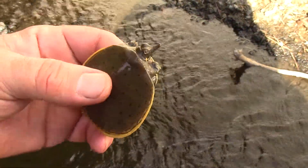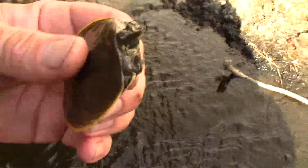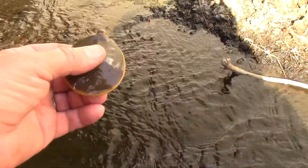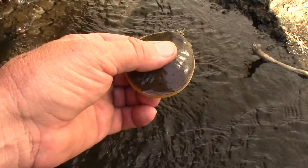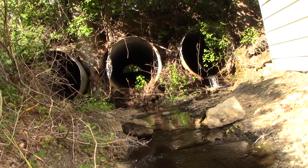Hey guys, Darren here to show you my buddy — this is a soft-shell turtle. The cool thing about these guys is every year the females and the males come down this creek, which is actually called Mud Creek. They come all the way down to the back of our property and they lay their eggs, and that's one reason I've never really disturbed that area.